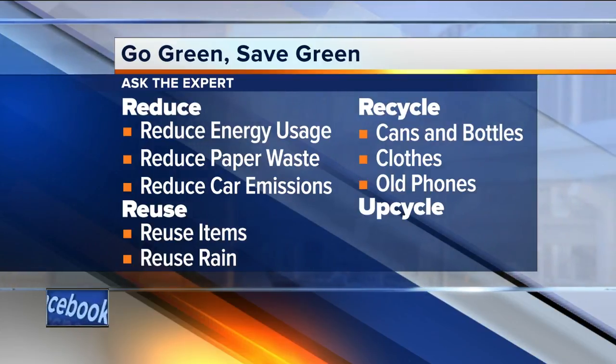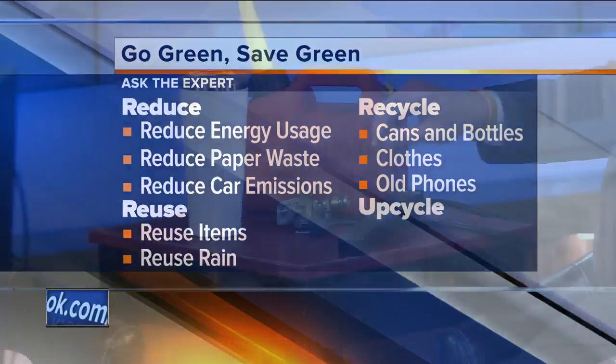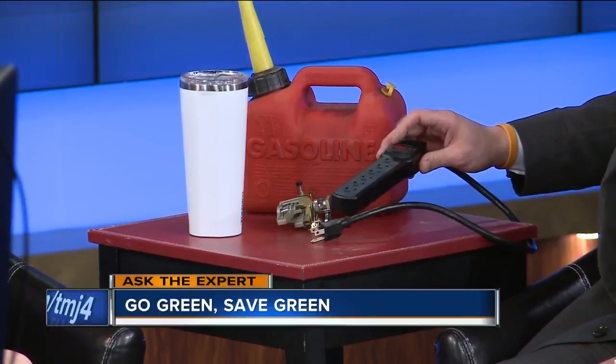A lot of people want to plug everything that they can, but if you use something like a surge protector, you can plug six different things in and then it's as simple as turning it off. I try to remember to unplug the coffee maker too.